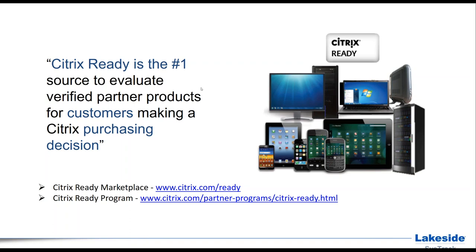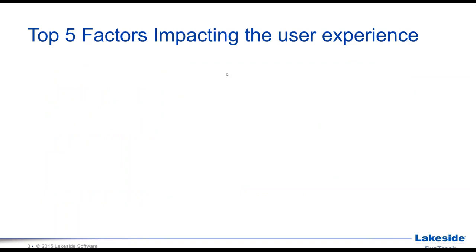One housekeeping item: if you have any questions during the webinar, please use the questions panel available on the right-hand side, and we will address them during our Q&A session at the end. Please welcome our main speaker, Florian Becker, Senior Director of Strategic Alliances at Lakeside Software.